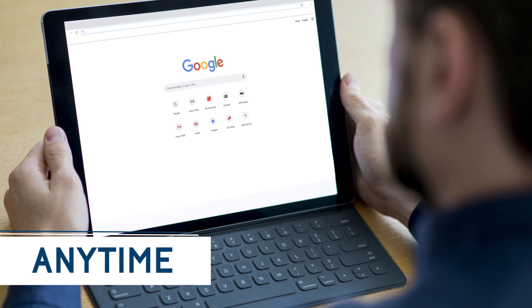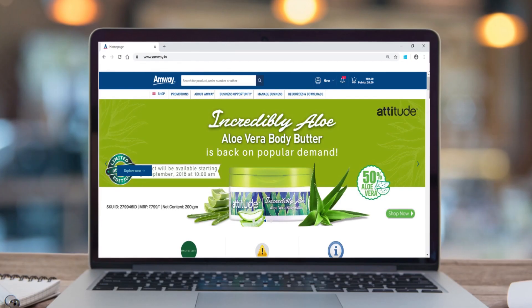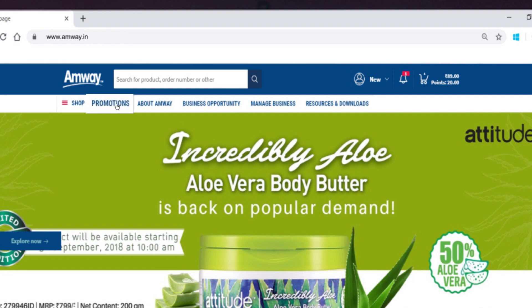You can access the website through any device, anytime, anywhere. Just type www.amway.in. The website has a new look and design which makes it easy to operate and gives access to rich content and essential business building tools.